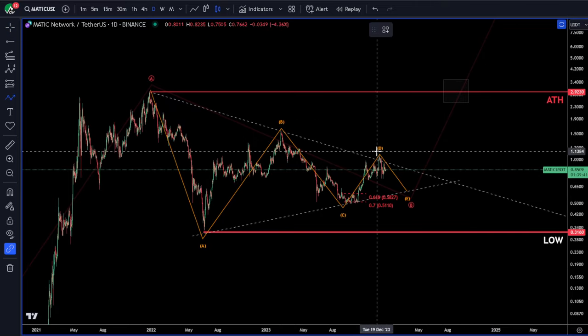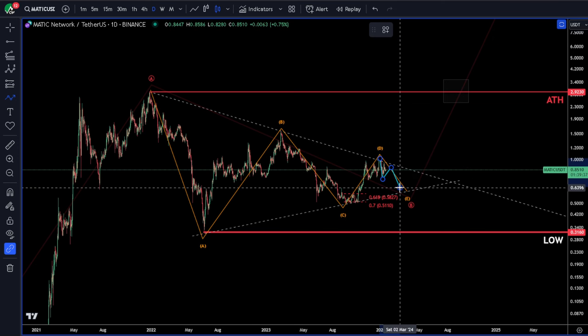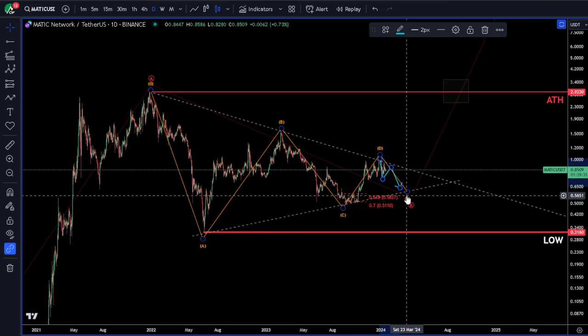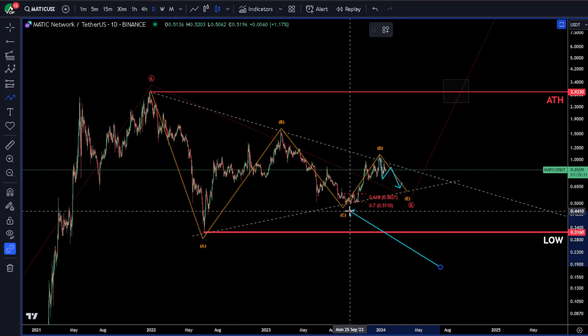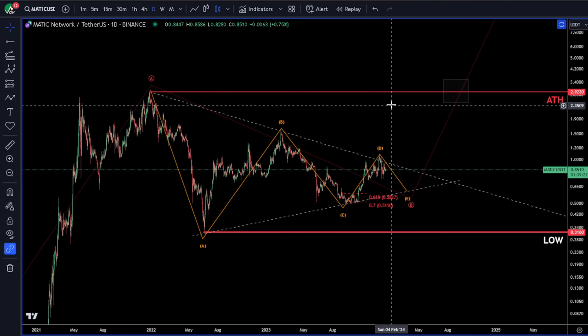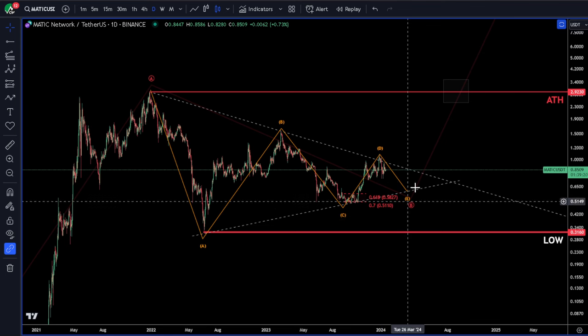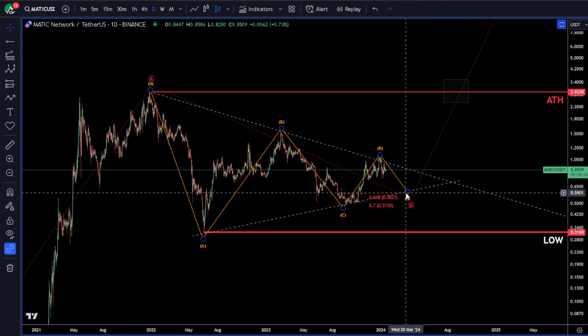We'd expect this to come down in three. We do have five waves down currently, so this would make an ABC, in which case we'd look for a long and protect the C wave low for stop purposes. It's a great area right now, not financial advice, to buy spot for a long-term trade and just DCA on the way down.